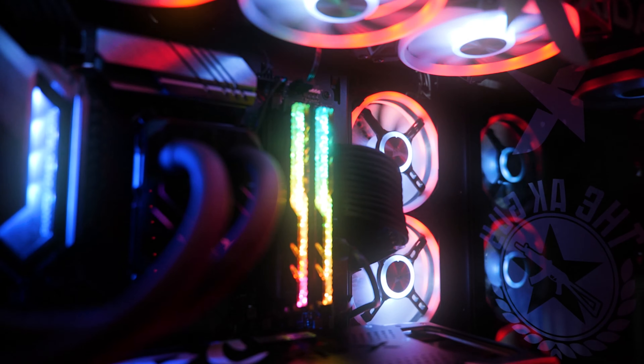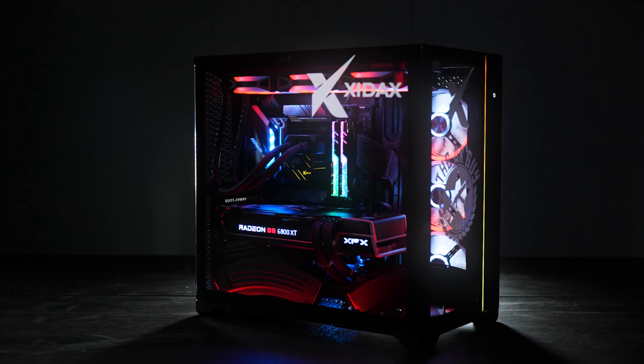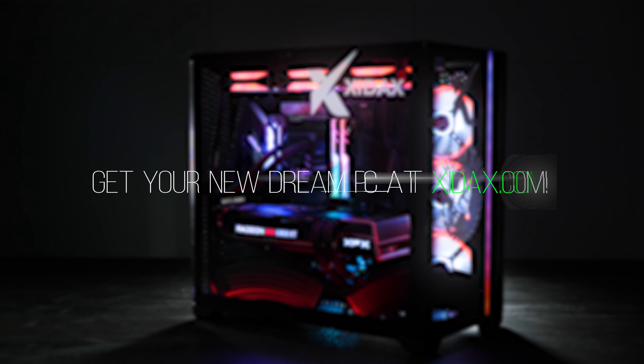This is going to be an incredible upgrade for Brandon. Make sure to check out Brandon Herrera on YouTube. If you're looking to get something just like this, go to Zydex.com and configure yours today.